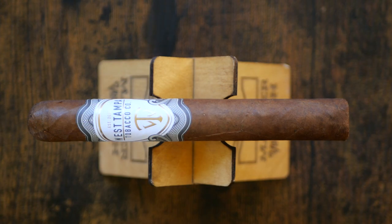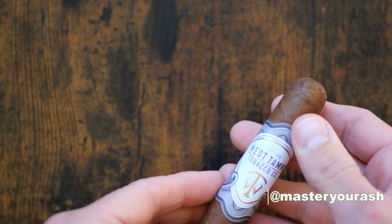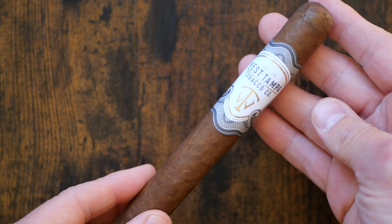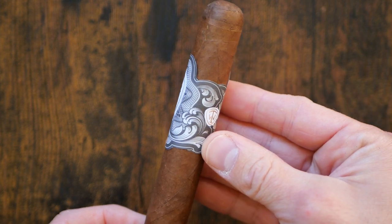This is a really pretty 6x52 Toro cigar that features Ecuadorian Habano on the wrapper, Ometepe from Nicaragua on the binder, and fillers also from Nicaragua in Condega and Esteli.